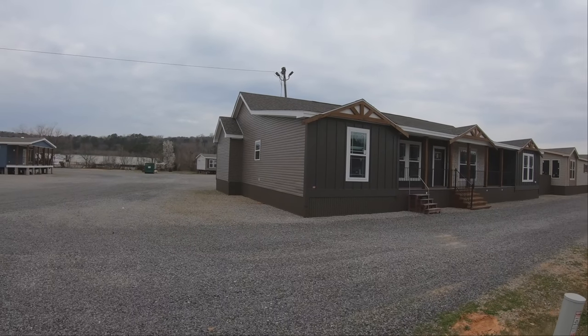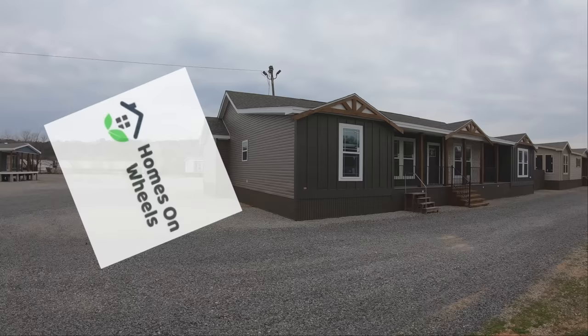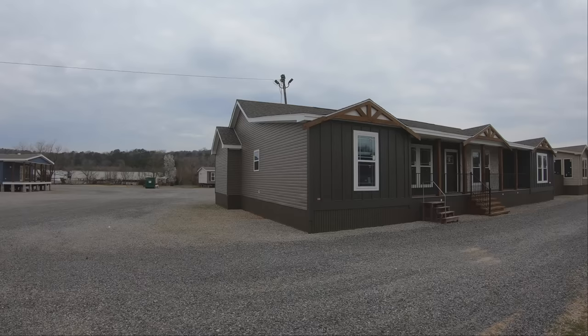Hey guys and welcome back to Homes on Wheels. Today we have what we've been teasing you with for a while — the largest mobile home on the market, the Anias by Deer Valley Homes. Today we are at the Home Place in Pinson, Alabama.